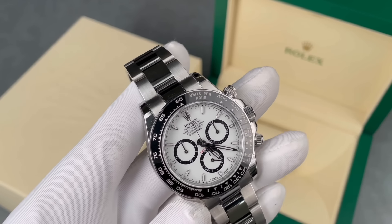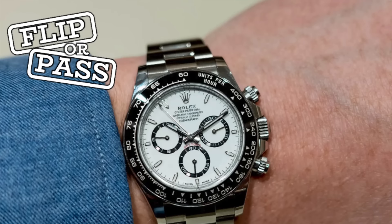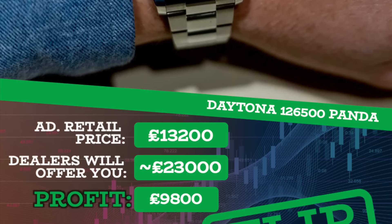The much-loved Daytona Panda — specifically the latest reference 126500LN. Retail is £13,200, and a dealer would offer a princely £23,000, resulting in a profit of £9,800. That is a big flip opportunity, if you've waited years and spent heavily at your AD to secure it. It still represents a very handsome secondary market profit and has a long way to fall before becoming a pass.